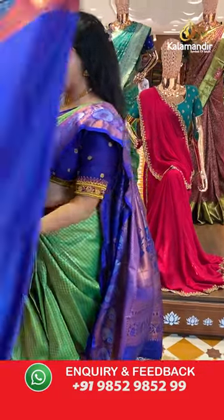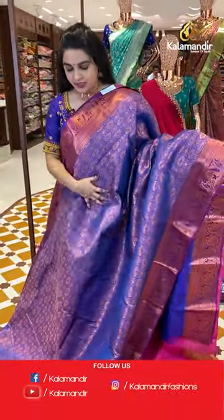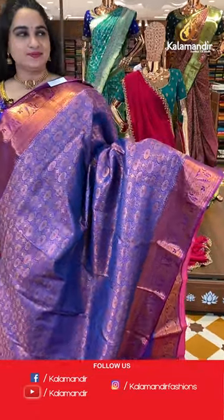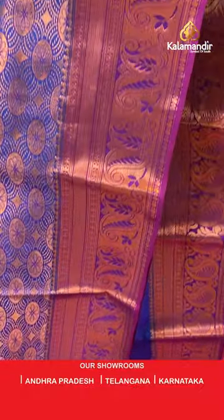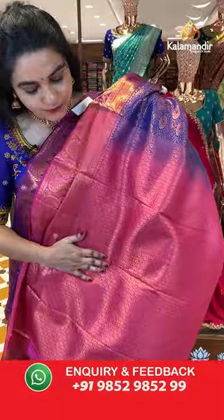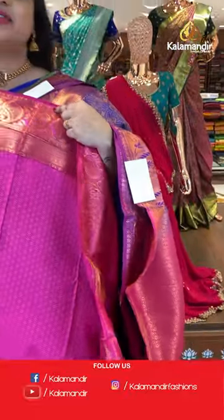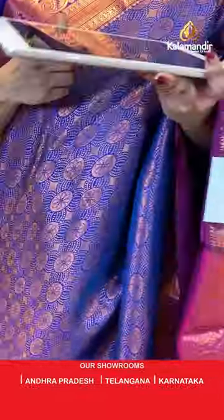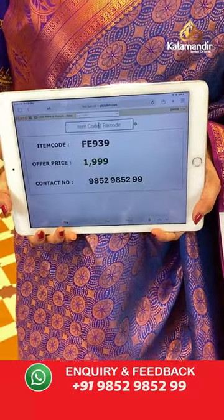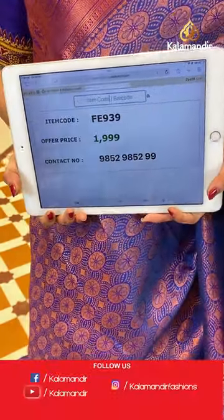The beautiful navy blue and baby pink color combination. The body has diamond and circle floral brocade. The border has a contrast with dual paisley, arrow weave, and diamond weave. The pallu is a contrast pallu with diamond checks floral brocade. Paired with a contrast self-embossed design blouse with border. Saree code is FE939 and price is ₹1999 only. Take a screenshot and share on WhatsApp: 9852985299.